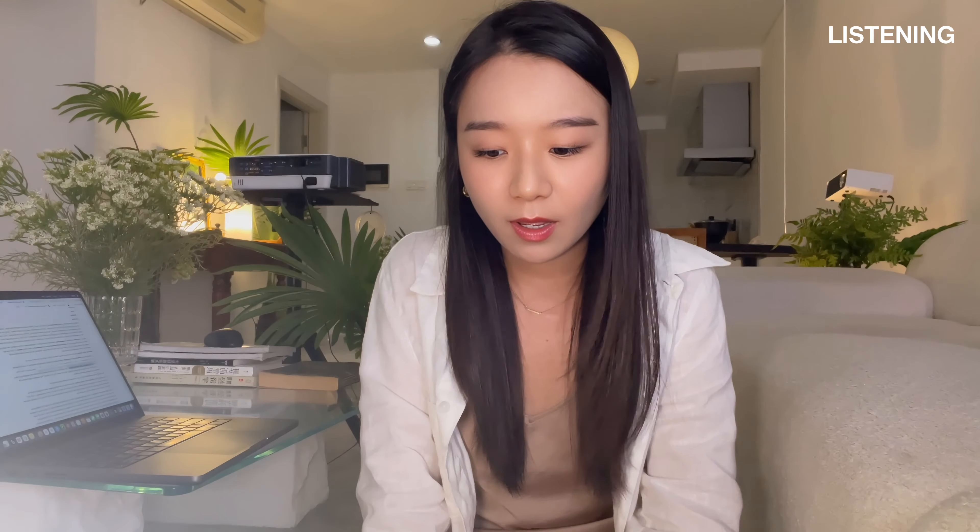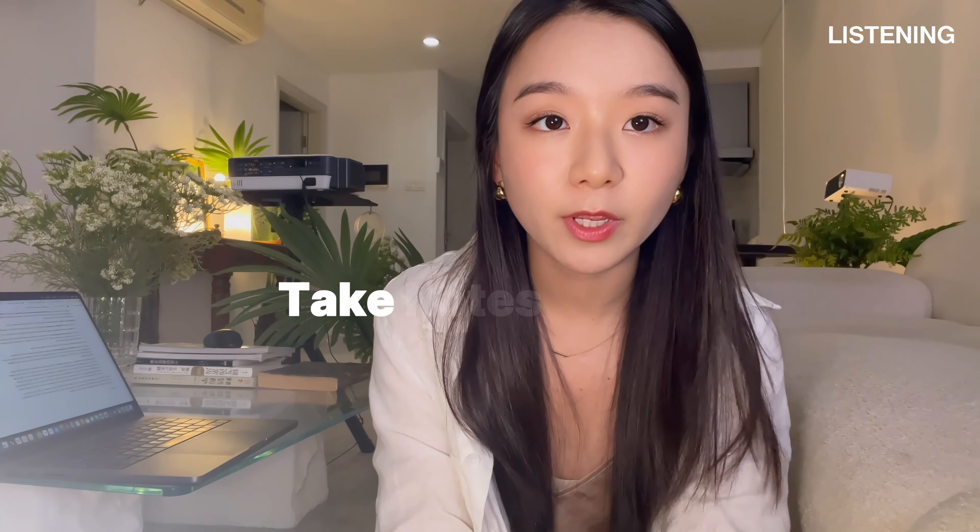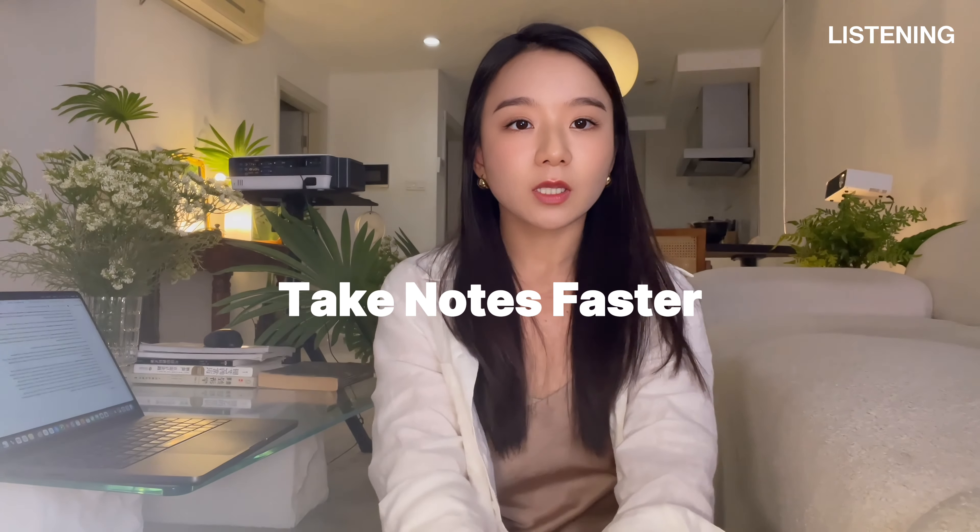For example, if a professor spends the whole time explaining some theory, but at the very end says something like "a theory is just a theory," you might get a question like "what is the professor's attitude towards this theory?" — and you know, it's skeptical, not a positive attitude. Recording these right details can help you anchor your attention and avoid distractions.